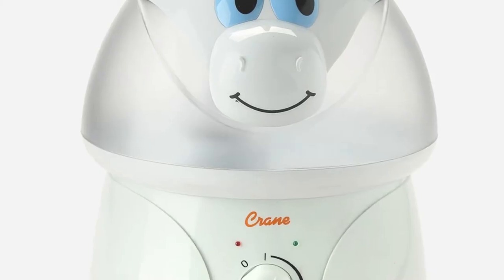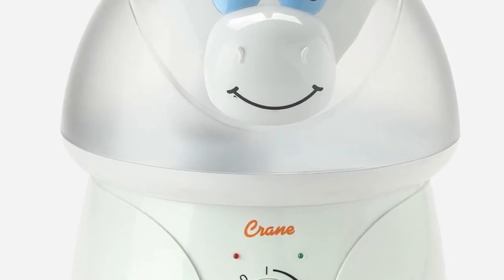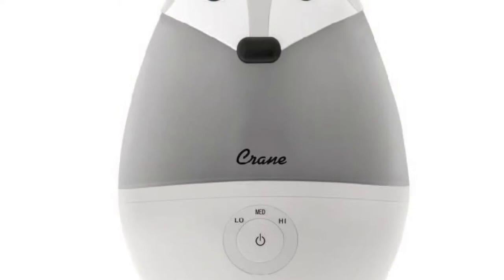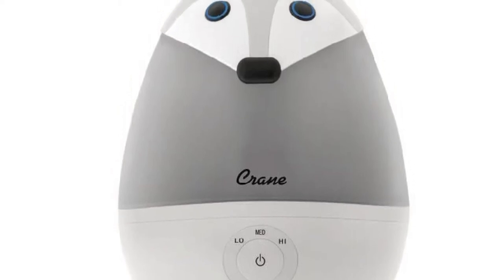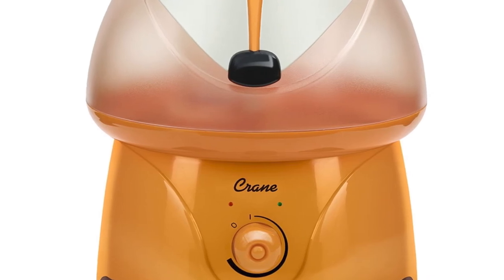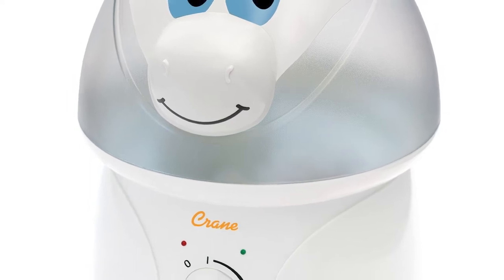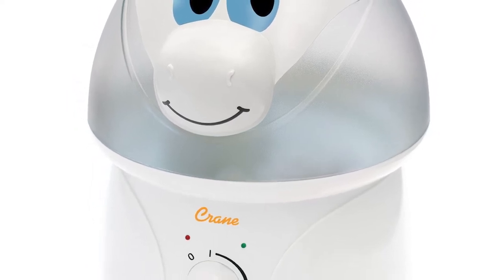Number one: the Crane Adorable. The Crane Adorable is a cute ultrasonic product that comes in a variety of animal options, with each more adorable than the next. This option is a nursery standout that can be a focal point. The unit has a nice size tank, is ultra quiet, and is one of the most effective options. It also has a lower price than much of the competition.